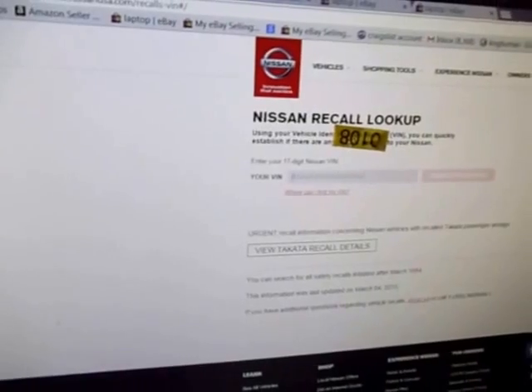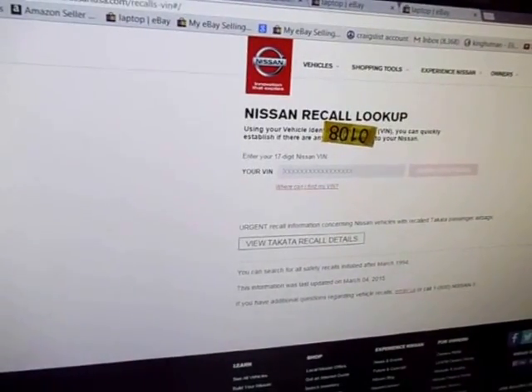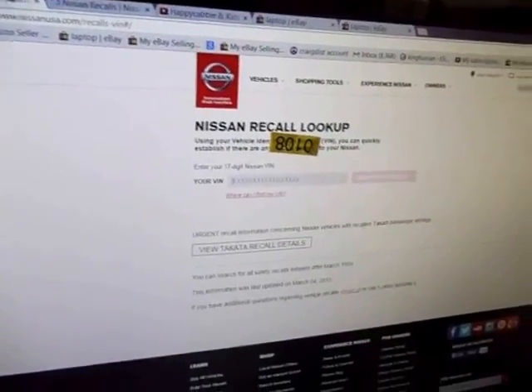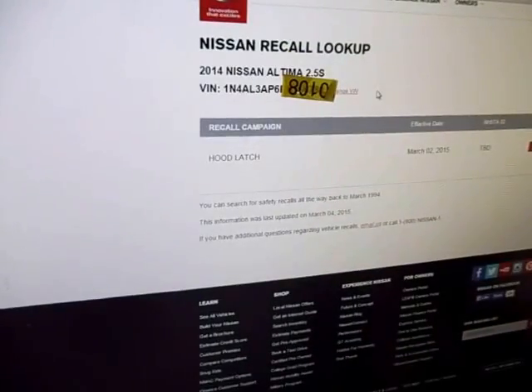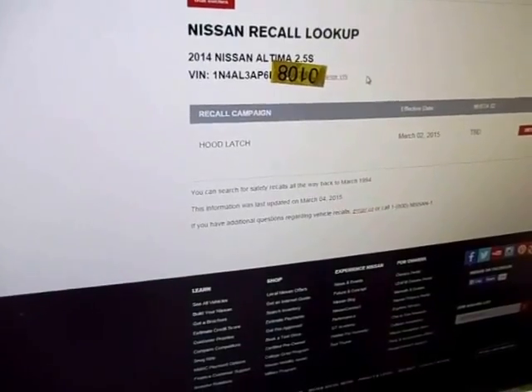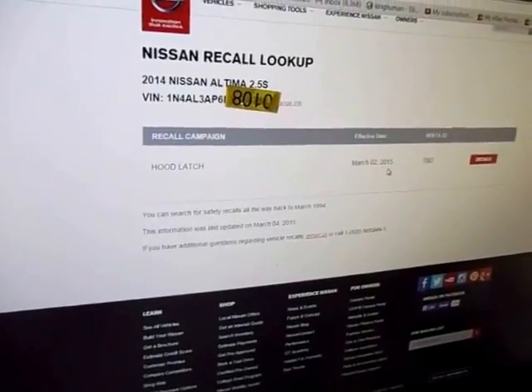You can get your VIN number on the paperwork, or you can just go to the windshield — it's right below the windshield on the driver's side in a little glass box, you'll see it to the right of the wipers. I plugged in my VIN number and, as you can see here, I have a 2014 Nissan Altima S Series, and it says Hood Latch, March 2.